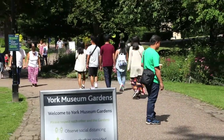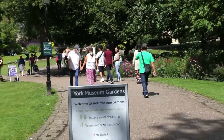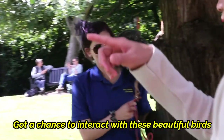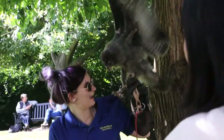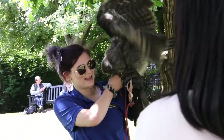Ang museum garden na ito ay libre at walang bayad sa mga gustong mamasyal dito.